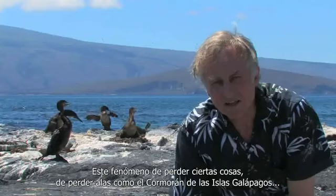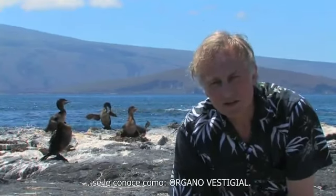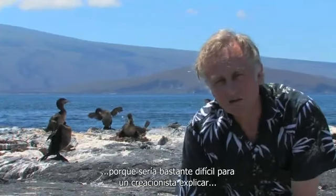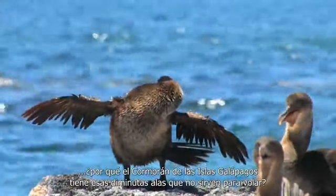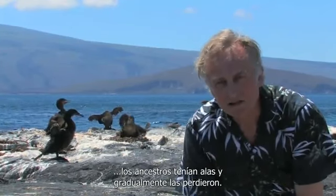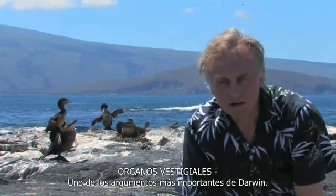This phenomenon of losing things — like losing wings in the Galapagos cormorant — is called a vestigial organ. And Darwin himself made great use of vestigial organs as evidence for evolution, because it would be very hard for a creationist to explain why the Galapagos cormorant has these little tiny wings that are no use for flying. But on Darwin's evolution theory it's very easy to explain: the ancestors had wings and they gradually lost them. Vestigial organs — one of Darwin's key arguments.